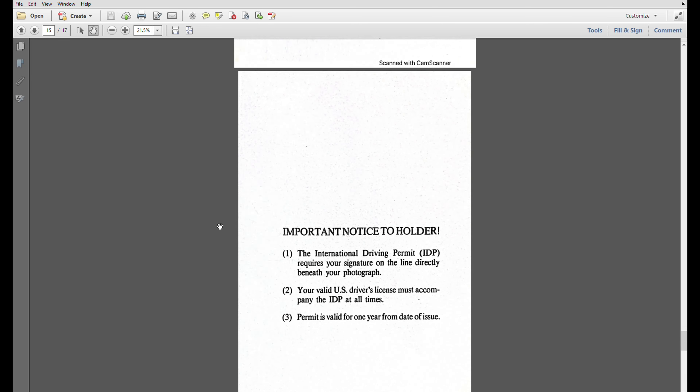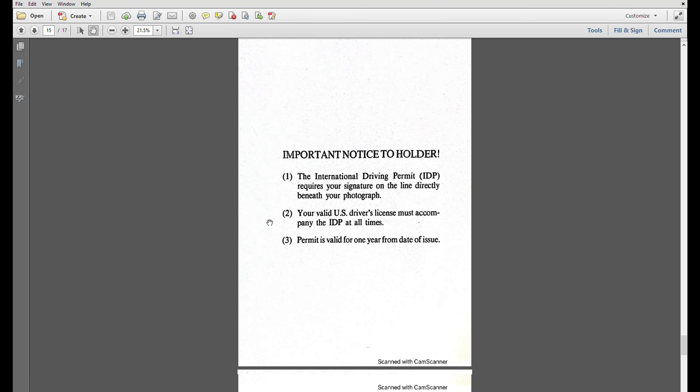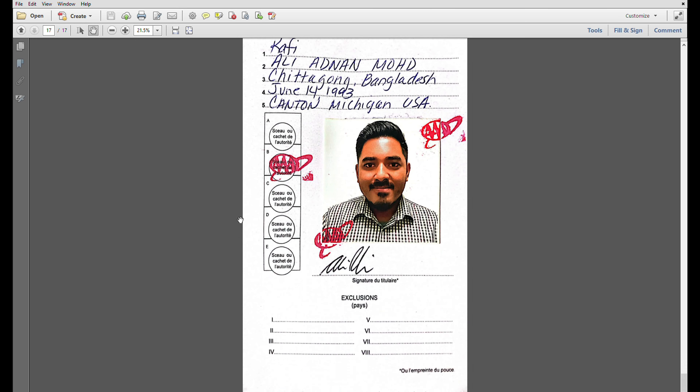Important notice: the IDP is only valid for one year from the date of issue. You must carry your driver's license with you, and it must contain your photograph and your signature.